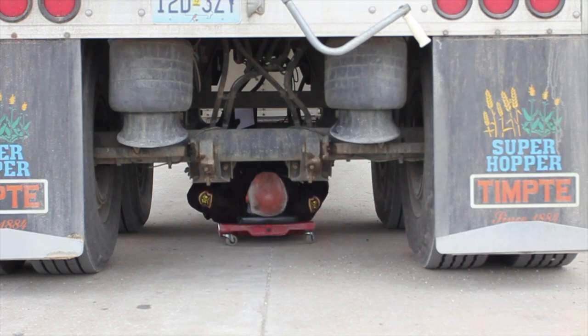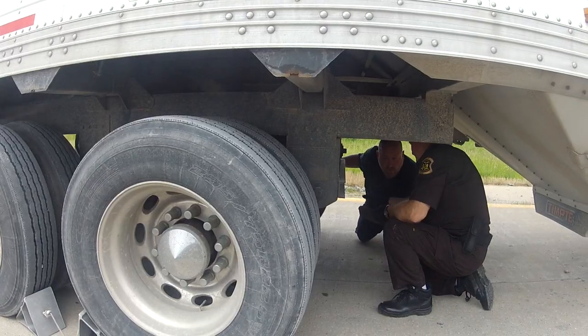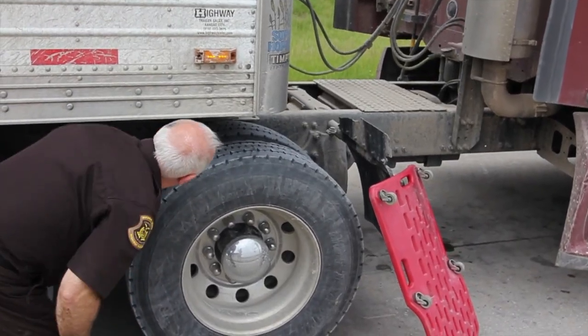When asked what the most common violations the DOT finds during Road Check are, they said compromised brake systems and chafing airlines frequently keep trucks from passing inspection.